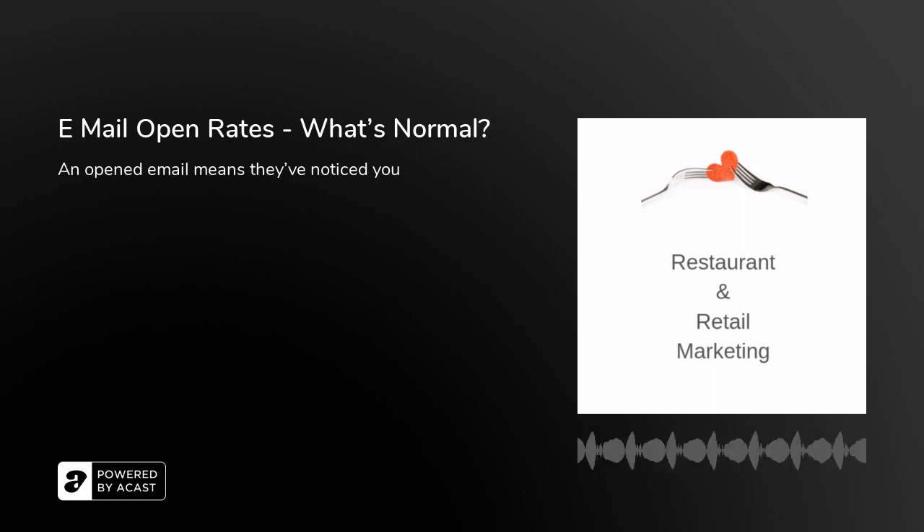If you personalize it — put 'Dear Fred' or 'Dear Jane,' adding the name — you get a 22% open rate, which is 3% higher than if you don't. Emails are more commonly opened on a desktop: 76% open rate versus 24% on mobile.